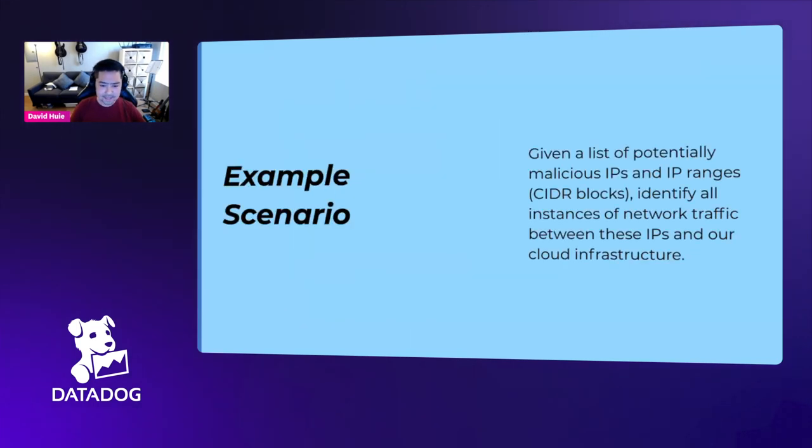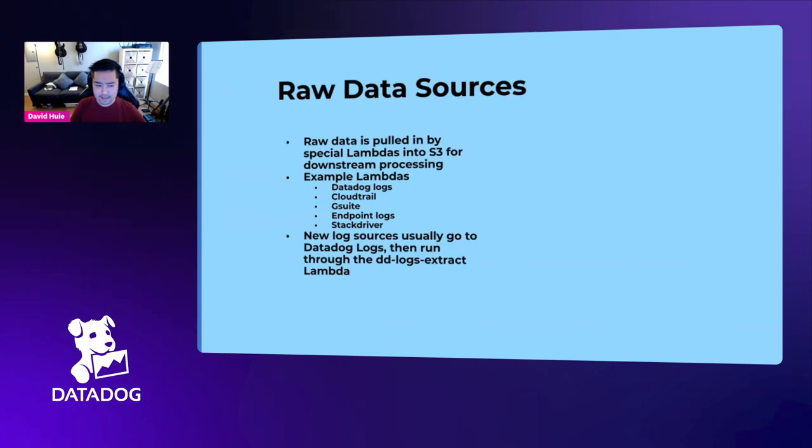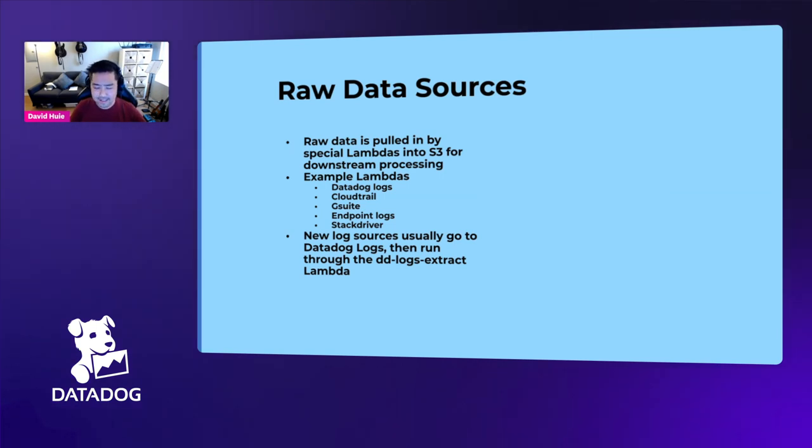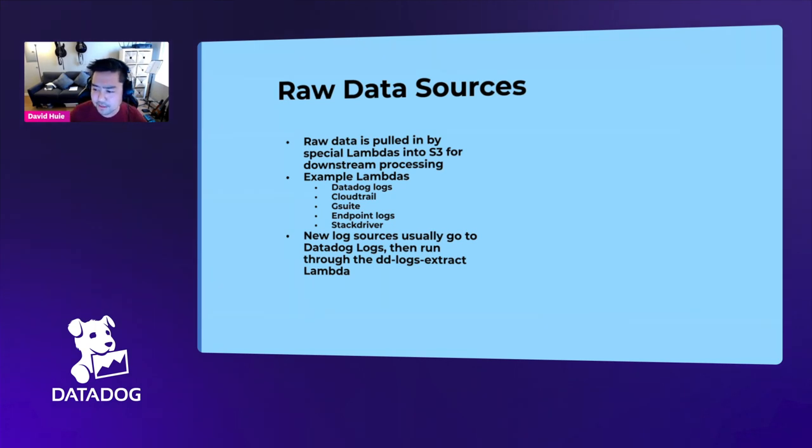We have these Lambdas that process the log data we intake, and one special Lambda called the DD Logs Extract Lambda that does additional processing, organizing the Lambdas according to a custom directory format in AWS S3.